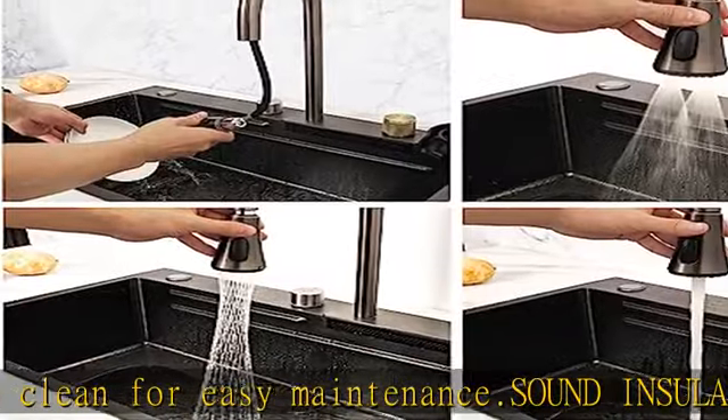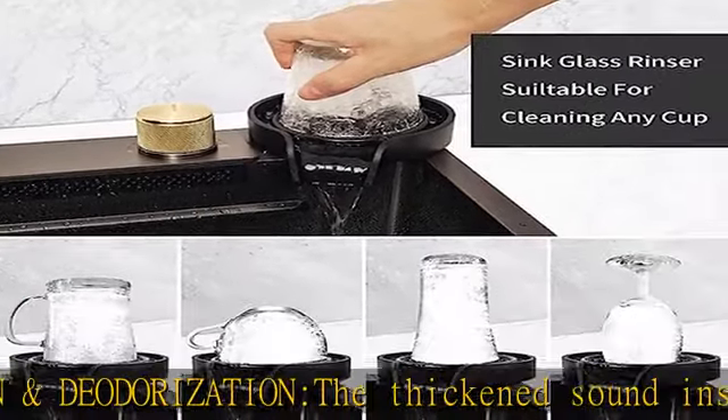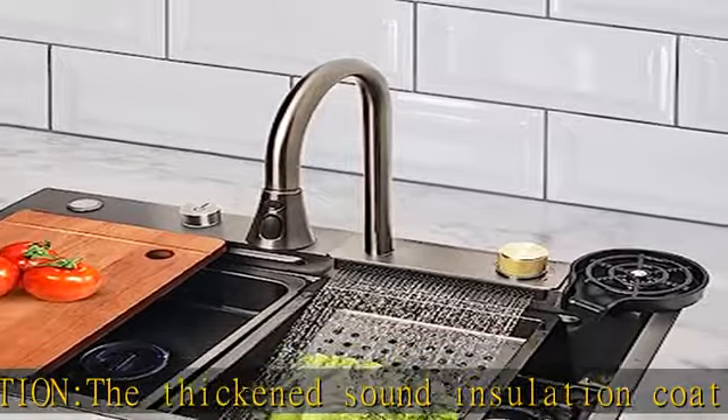Space saving: this stainless steel kitchen sink adopts the inner wall sliding design, and there are double layer sliding tracks on both sides of the inner wall for sink accessories, so as to achieve the largest working space of the waterfall kitchen sink.